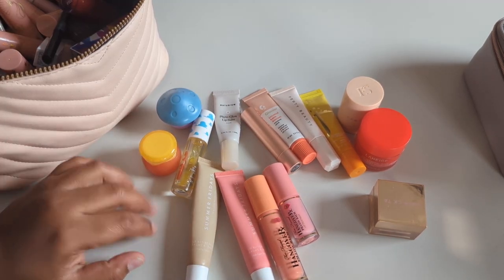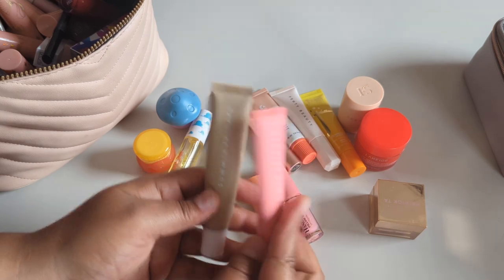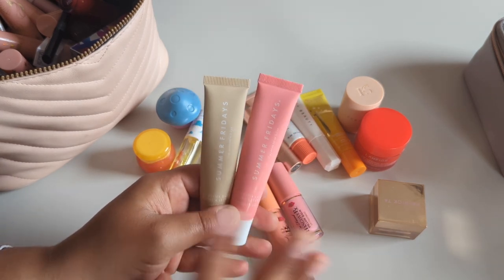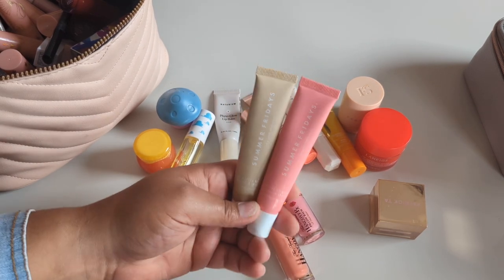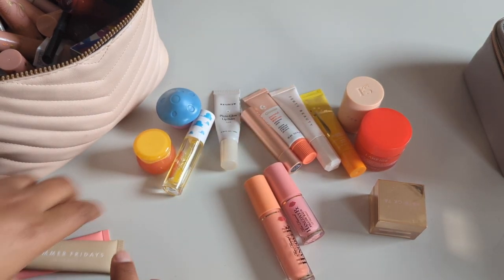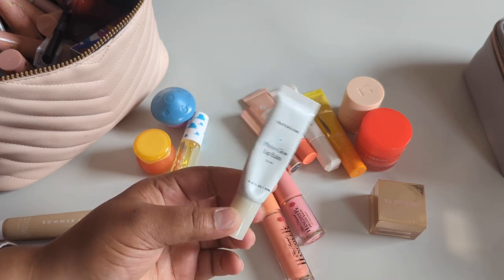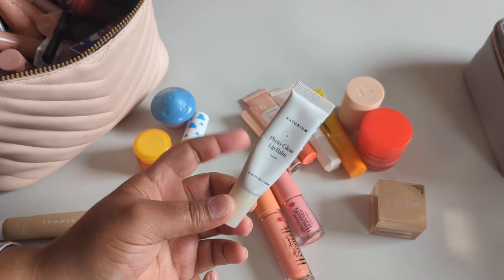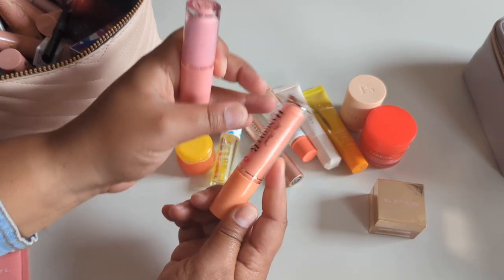I may or may not have more — I probably have more, not gonna lie. Obviously keeping both my Summer Fridays, I love them so much. They're the perfect lip balm, a little bit glossier so I kind of wear them as basically a clear gloss. This is supposed to be a dupe for the Summer Fridays — not necessarily an exact dupe but pretty similar if you're looking for something similar, and I'm gonna keep that one.